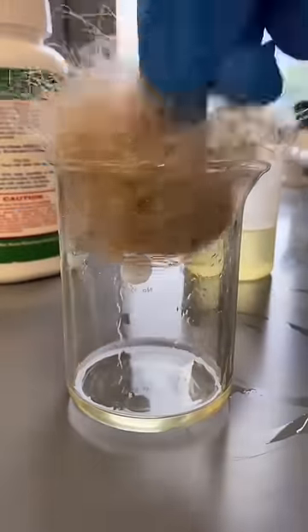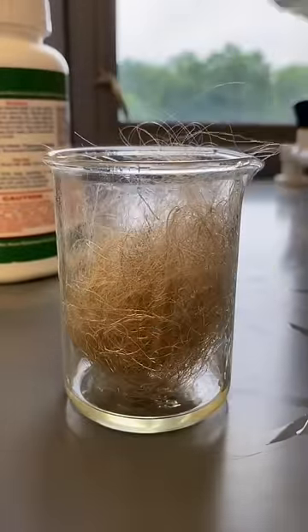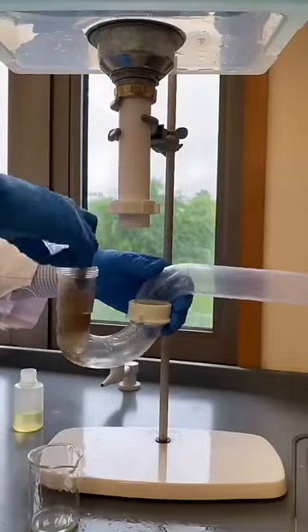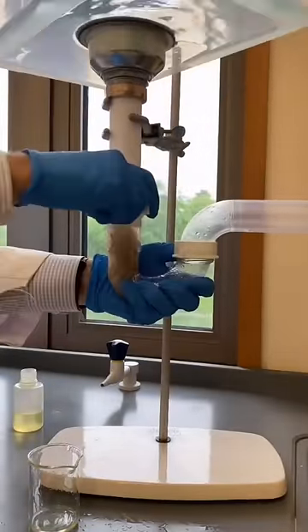Clogged drains are often the result of build-ups of hair, soap scum, and oil from our skin, resulting in a disgusting blob that slows the flow of water or prevents water from flowing entirely.